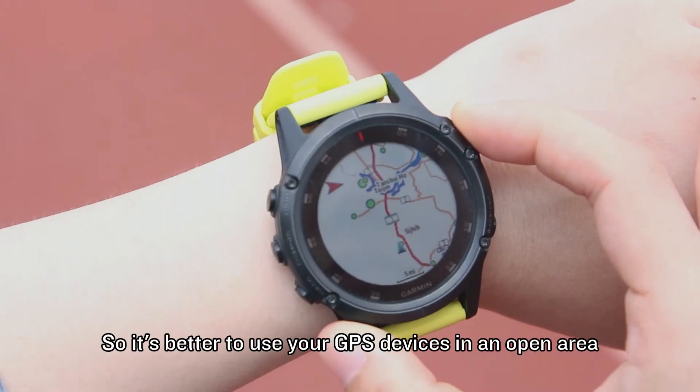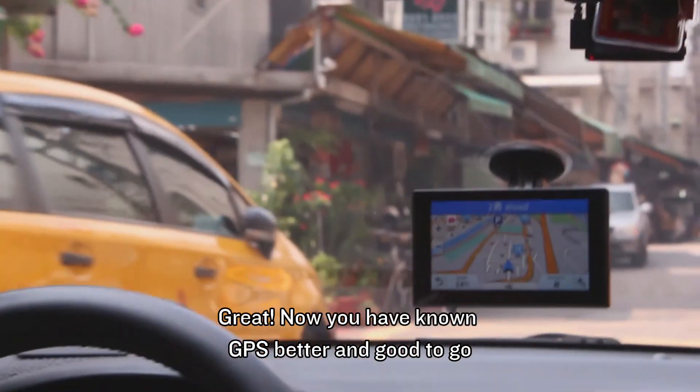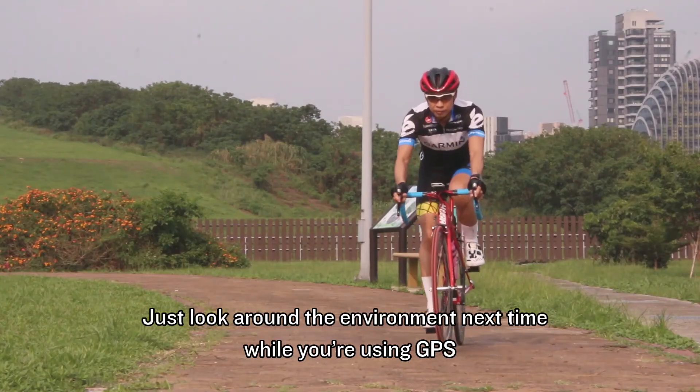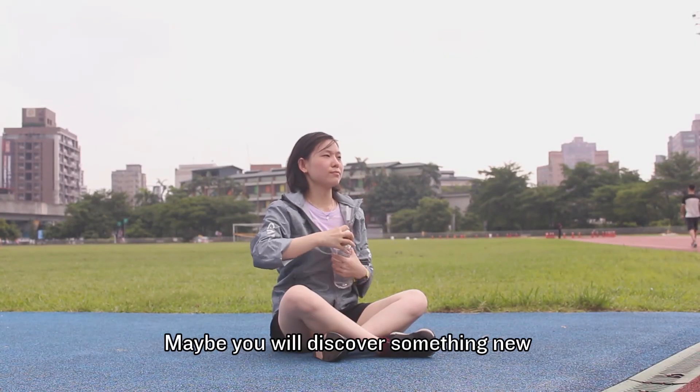So it's better to use your GPS device in an open area. Great! Now you know GPS better and are good to go. Just look around the environment next time while you're using GPS — maybe you will discover something new.